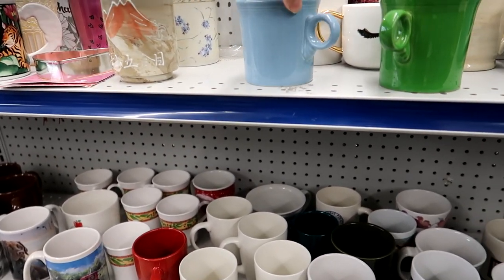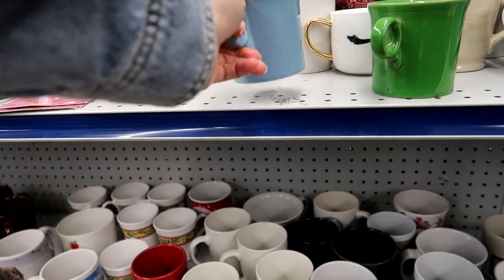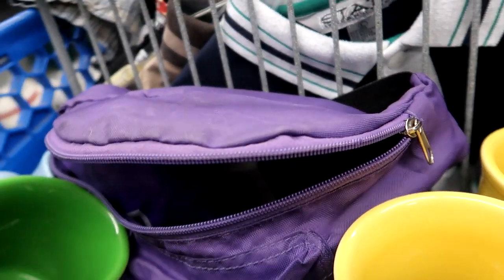Look at this mug heaven! I actually only found four mugs for resale. I found two mismatched Fiesta wear and then a pair of yellow ones. All of those are definitely going home with me.